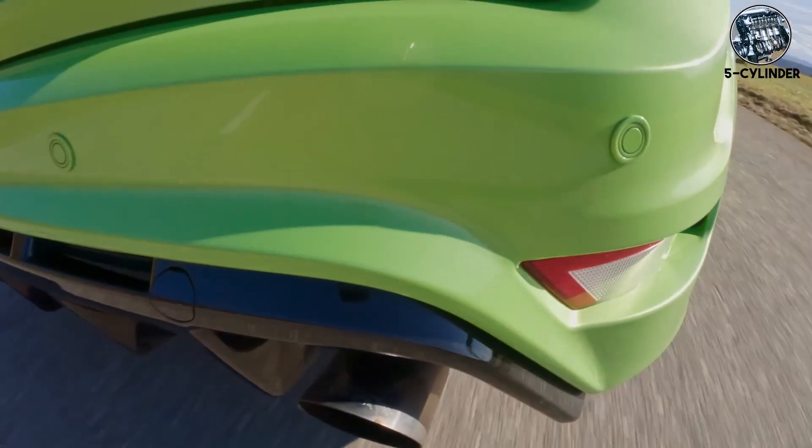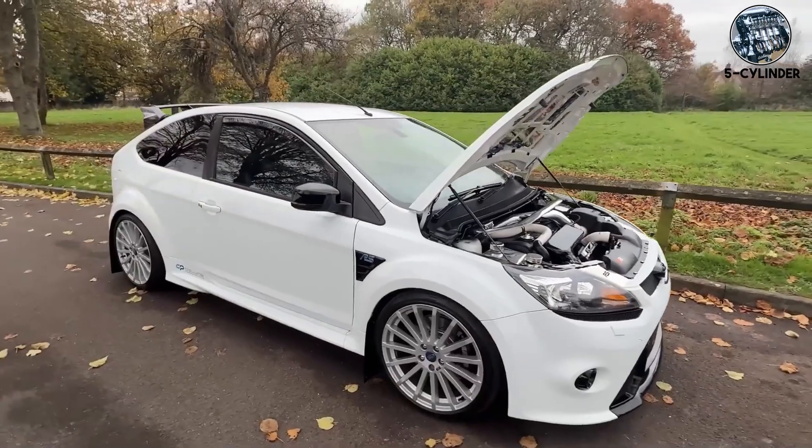But that sound — that glorious five-cylinder warble with overrun pops — made it worth the terror.